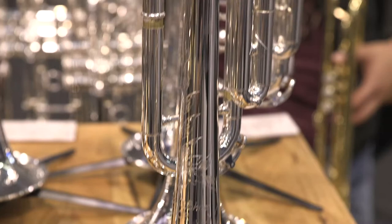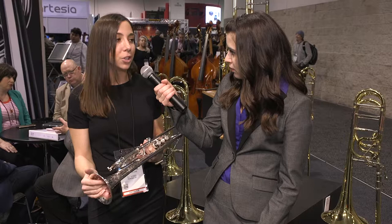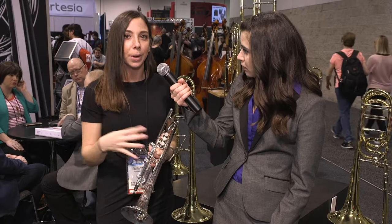Every instrument is handmade, every instrument is finished in our Massachusetts workshop and the build, fit, and finish quality is just absolutely outstanding. We love these instruments because they play wonderfully in tune, with very immediate response on the front end and just a gorgeous sound all the way through. These trumpets have been a fast favorite and they're continuing to grow every day.